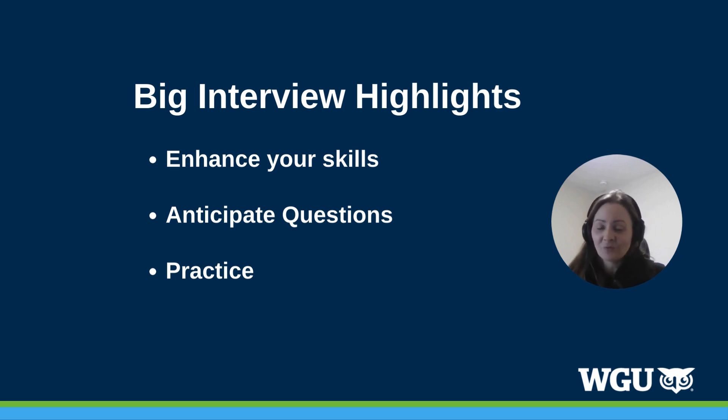I really encourage you to use this platform. If you have questions, you can always let us know. To recap: use this platform to enhance your skills; use the extensive curriculum to learn today's best interview techniques and anticipate questions they might ask you; use the question library within the practice tab and choose from dozens of interview questions sorted by industry and occupation; and lastly, practice, record, review, and share your answers to gain feedback and improve your skills before your next interview. Good luck!